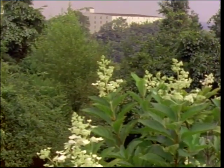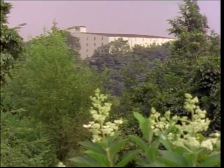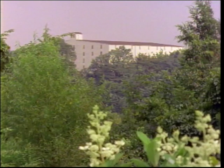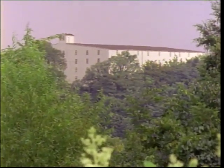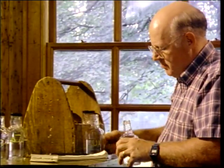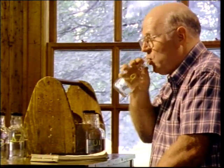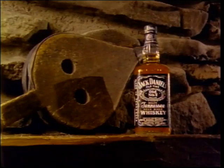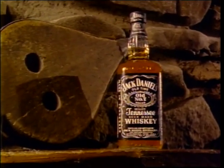Our new barrel maturation completes the taste smoothing process started with charcoal mellowing before aging. And finally, after many seasons in our special barrels, and only after our expert tasters have determined the whiskey is ready, do we move Jack Daniel's from the barrels to our distinctive square bottles for delivery to our customers in over 120 countries.